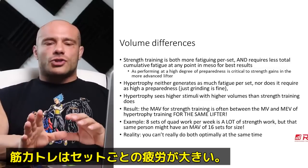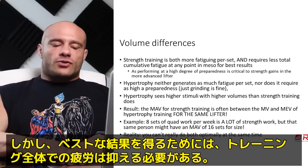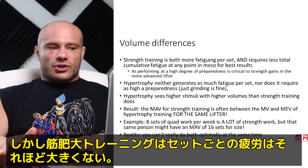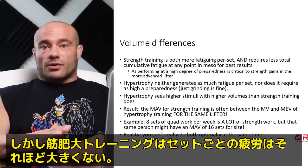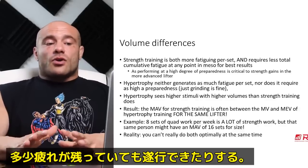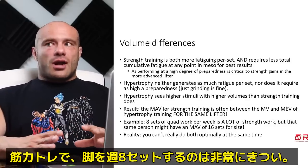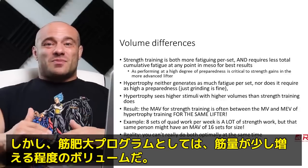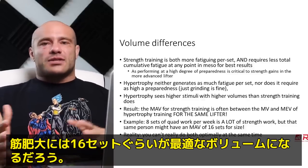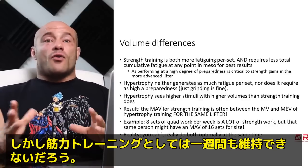Next up is volume. Strength training is really fatiguing per set, but in order to do your best in strength training, the amount of total fatigue at any one time needs to be lower — you need a high degree of preparedness. Hypertrophy training doesn't generate a ton of fatigue per set, which means you can do a lot of it and it doesn't require a high degree of preparedness. Something like eight sets of quad work per week is a lot on a strength program, but that might just barely maintain your quads for hypertrophy. Sixteen sets is totally possible and close to optimal for muscle growth, but 16 would not be survivable for a week on strength training.